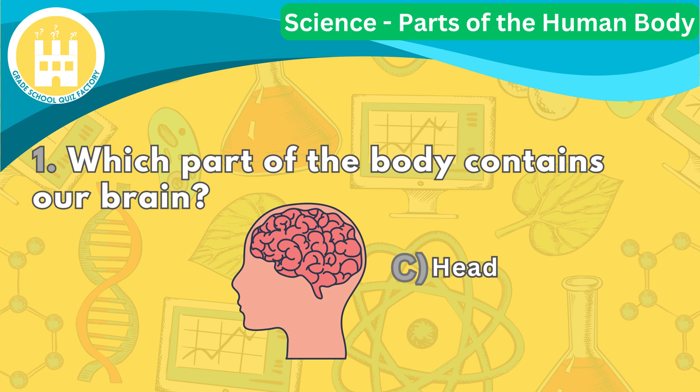Our brain is like the control center of our body. It helps us think, remember things, and see and hear the world around us.